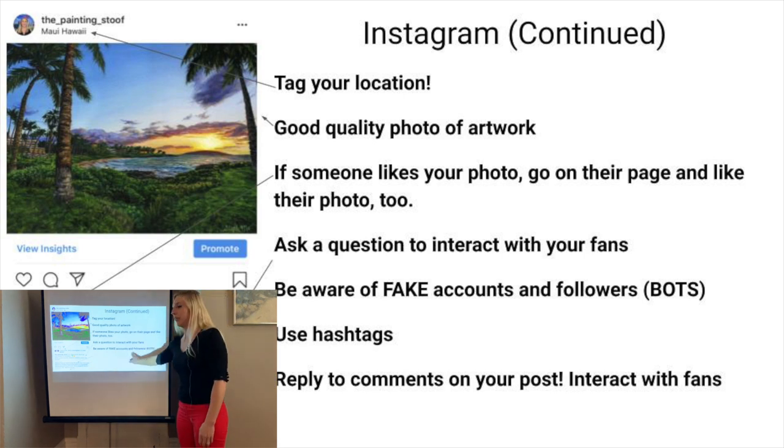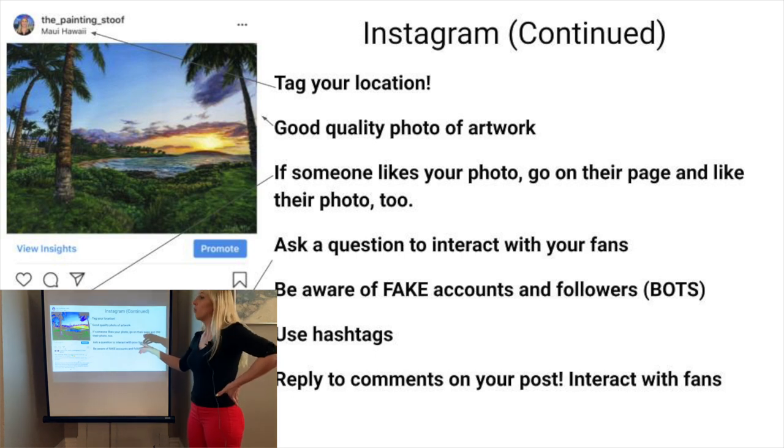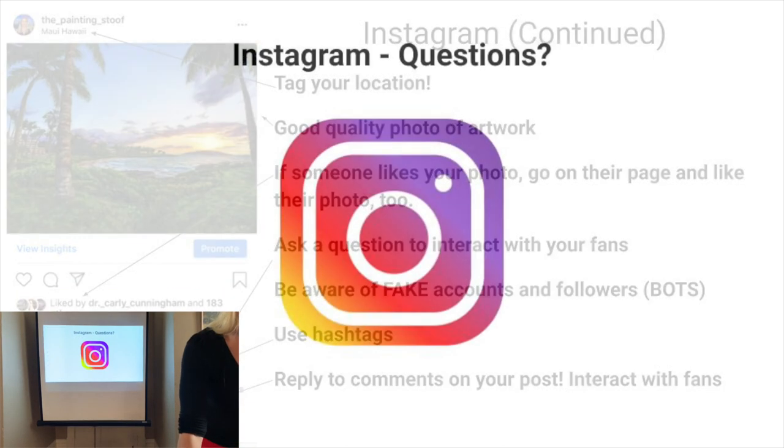When someone follows you, you could send them a message and just say, 'Hey, thanks for following me. Let me know if you're interested in buying any of my artwork — here's a link to my site.' Also reply to comments and keep engaging with your fans and interacting with them.